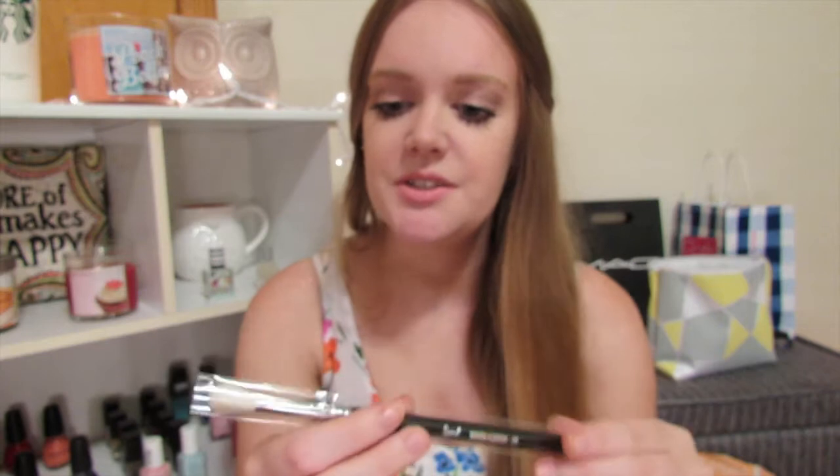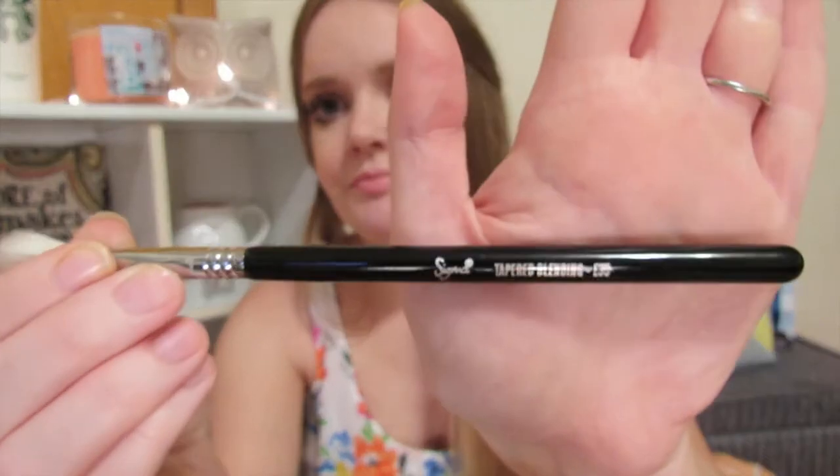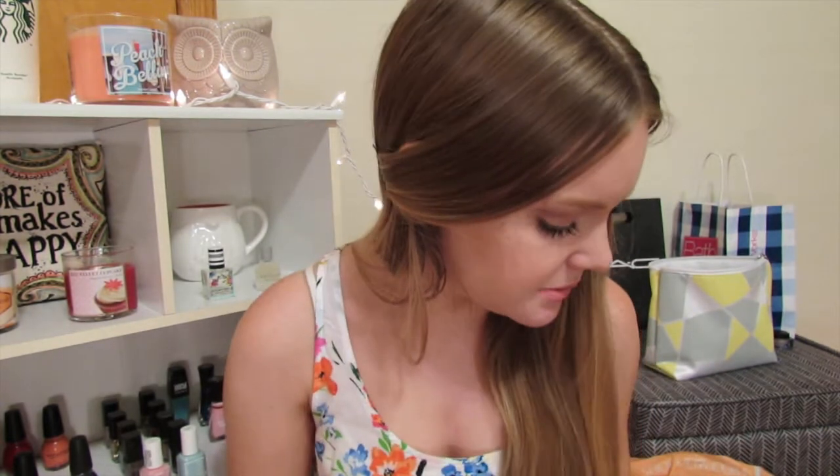The last Sigma brush I got is the E35 Taper Blending brush. I feel like you can never have enough of these. I've been wanting this one for a long time. Even though it's only three brushes, they're pretty expensive, so I'm really excited — I can't wait to use them.